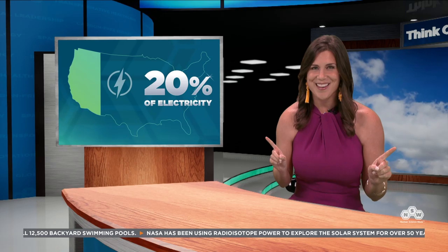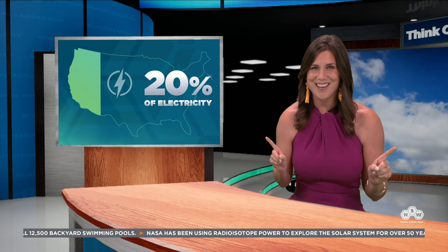Today, 20% of all the electricity in the United States comes from nuclear power plants. But when it comes to clean, carbon-free electricity, nuclear makes up about 55% of the clean energy in our country. Let's take a closer look at how it all works.